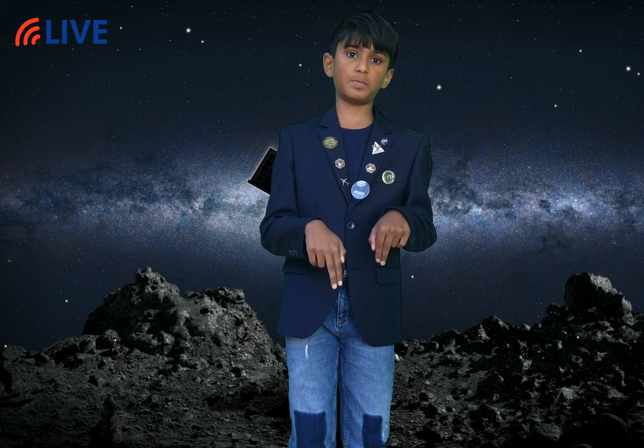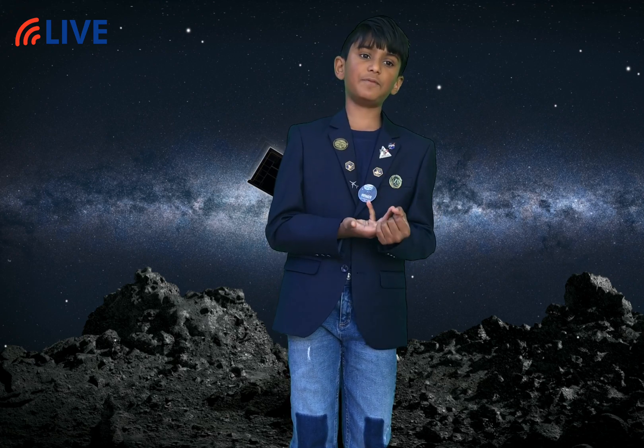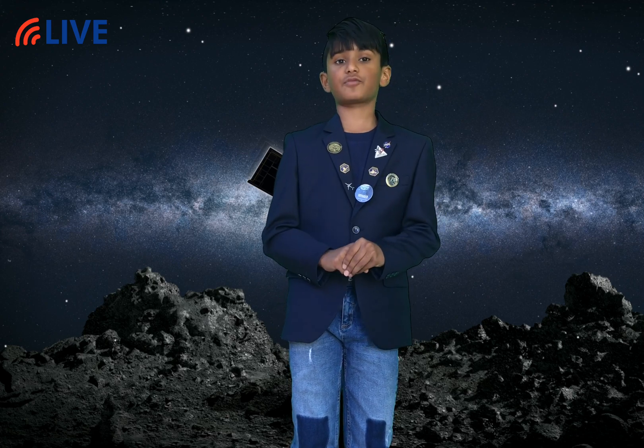If you want to learn more about that topic and what type of minerals are in Bennu, you can watch my video 'Why Bennu?' — both of those videos you can find in the description box below. The other video is called 'Mission OSIRIS-REx,' and it's going to talk about why Bennu was chosen, how OSIRIS-REx is going to get the sample, and interviews with people and their opinions on OSIRIS-REx.